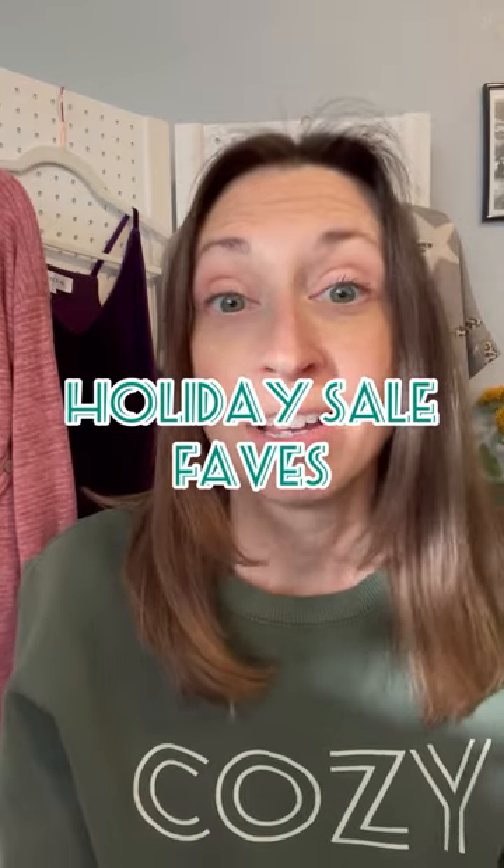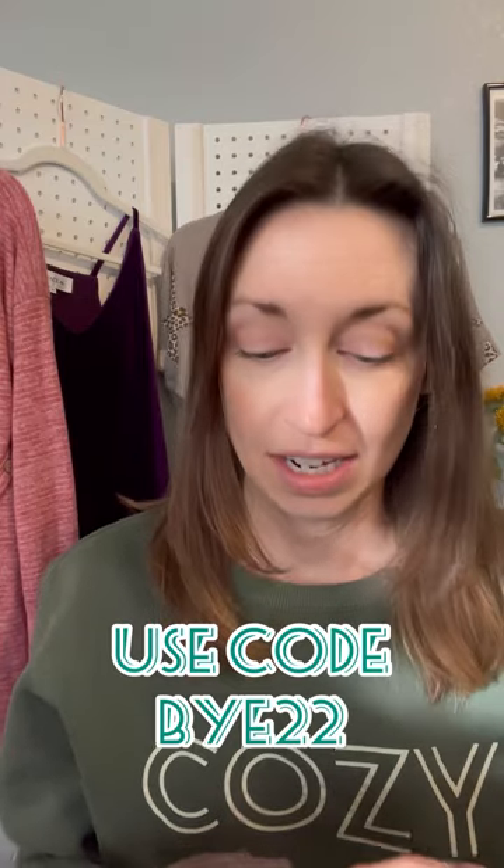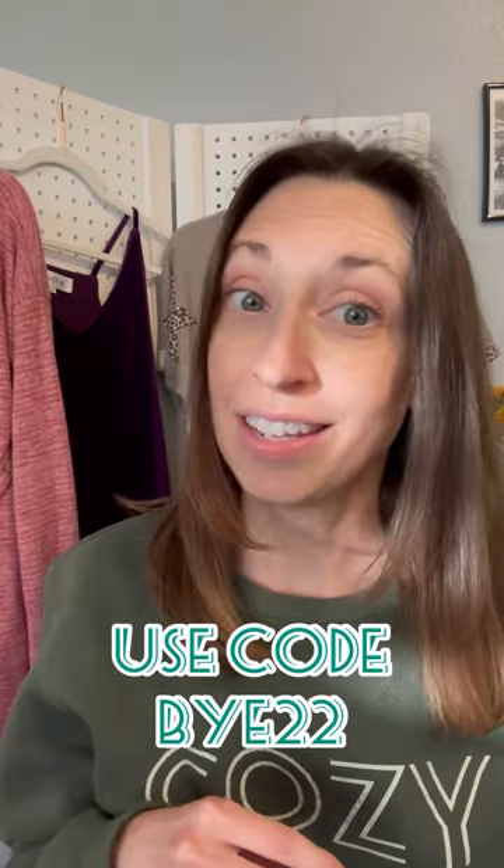Hello! I hope you had a great Christmas. I wanted to take some time to show you some of our favorite items in our holiday sale. You can save 20% on anything that's in our sale section, and that's like most of the store.